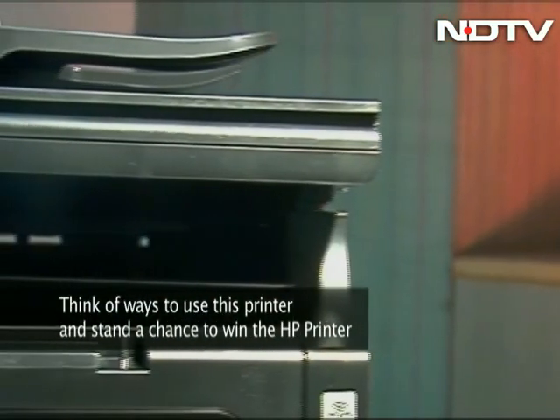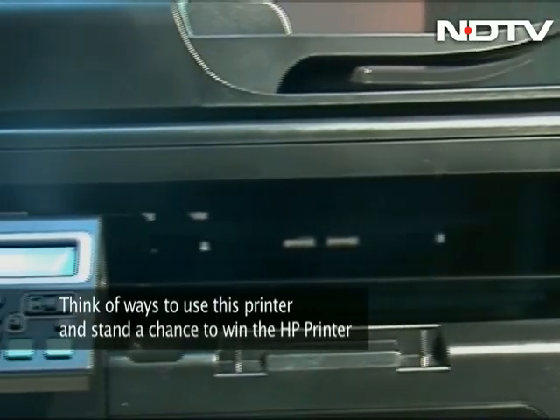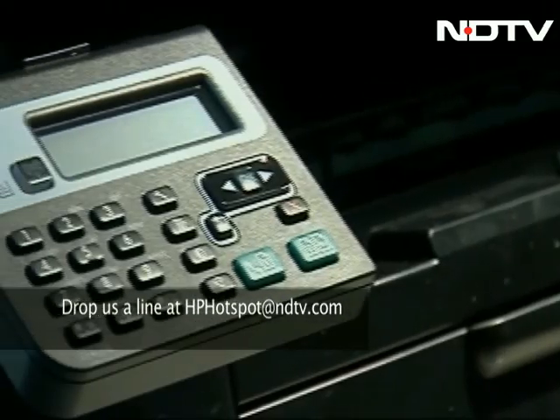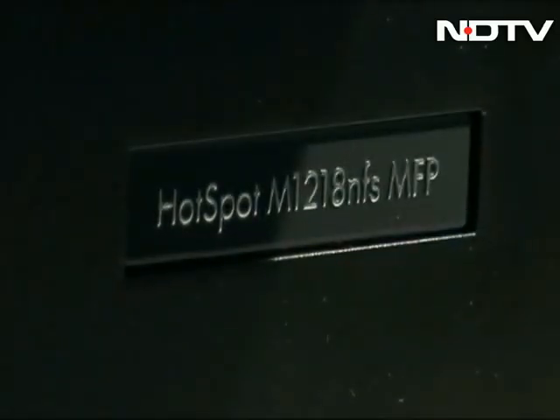How would you use this technology at your place? How can the hotspot printer make a difference to daily life? Drop us a line at hphotspot@ndtv.com and you could win a hotspot printer for yourself.